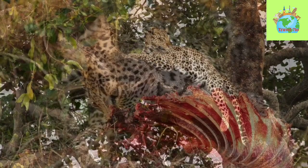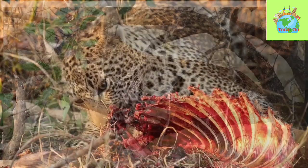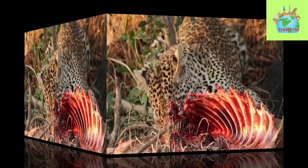Welcome to our video about the Sri Lankan Leopard, one of the most iconic and endangered animals of Sri Lanka. In this video, we'll be taking an in-depth look at the life of the Sri Lankan Leopard, their habitat, diet, behavior, and conservation efforts.